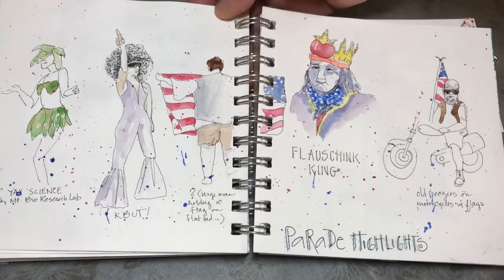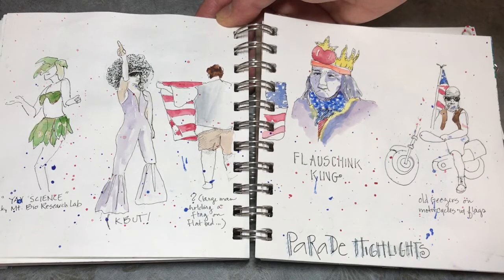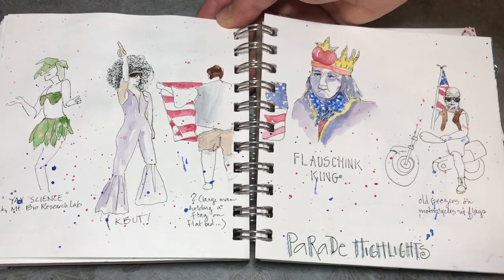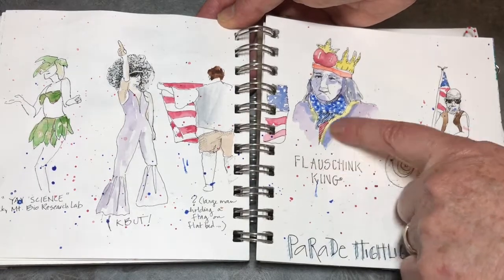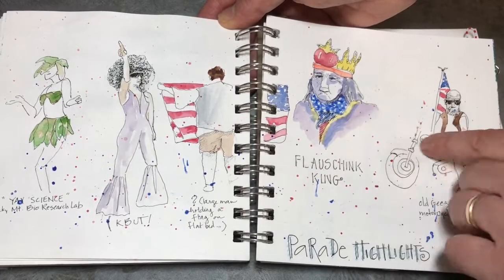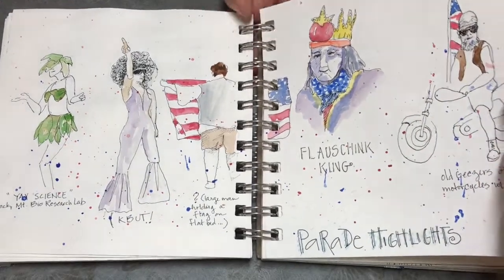Back to the 4th of July Parade — I had to take pictures. The floats were going by so quickly I couldn't really sketch fast enough, so I took pictures and then worked from the photos, just pulling out the highlights. And then this dot pattern here was just from flicking or splattering some paint onto the two pages to try to tie them together.